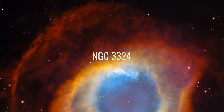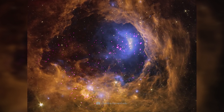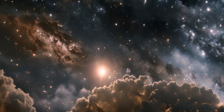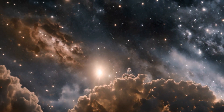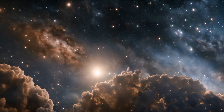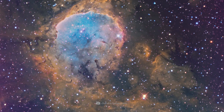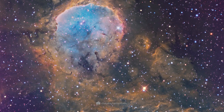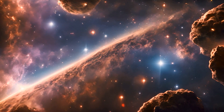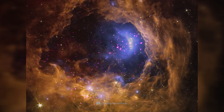NGC 3324, also known as the Gabriela Mistral Nebula, is an emission nebula in the constellation Carina. The nebula is formed by strong UV radiation from hot, young stars and is illuminated in a fascinating way. This place of intense star formation shows an almost human and feminine profile, which gave it its name. NGC 3324 is of particular interest to astronomers because it shows stars at different stages of development.